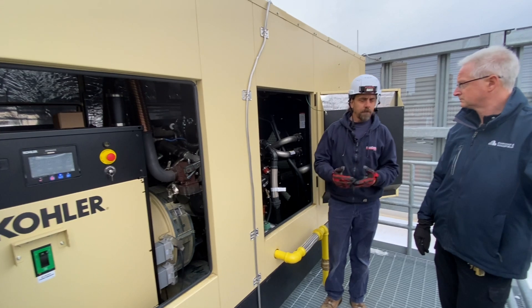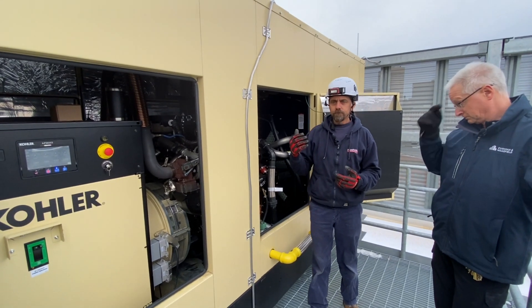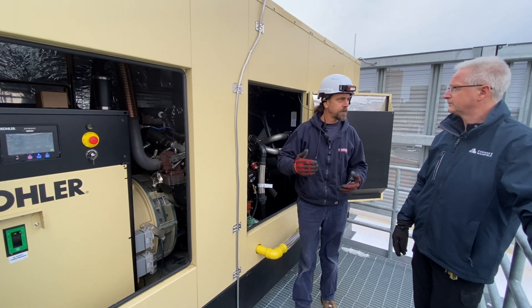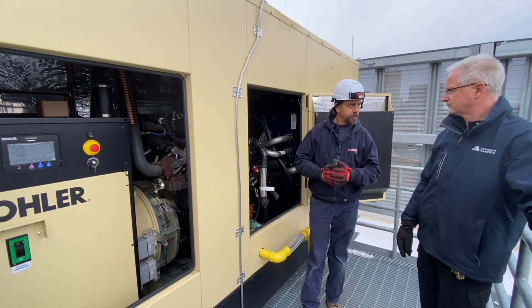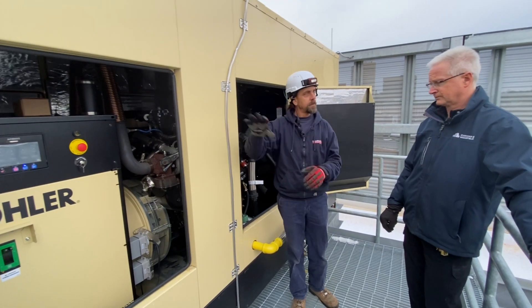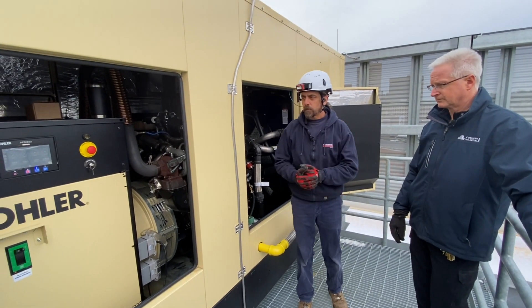You have your typical low battery, high battery, and typical generator shutdowns: low oil pressure, high temps, over voltage, under voltage — anything that comes to protect either the system or your building, this machine will shut down.